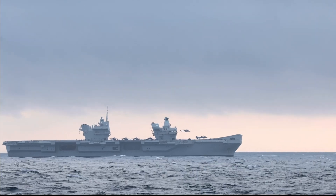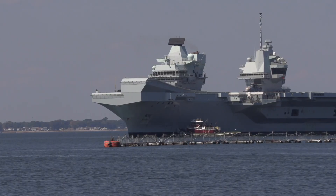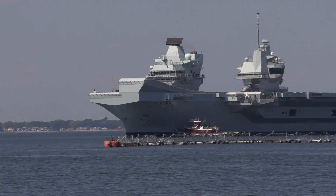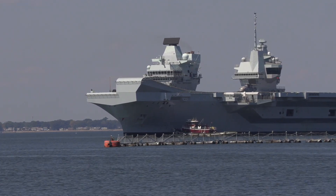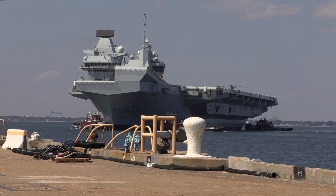This comprehensive analysis will dive into the key details, comparing their specifications, power, weaponry, cost, and overall capabilities, with a particular emphasis on the USS Gerald R. Ford, which often stands out due to its state-of-the-art innovations.